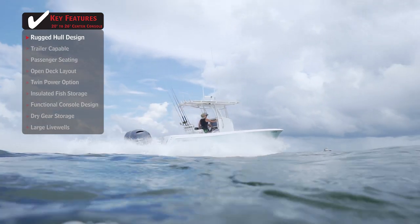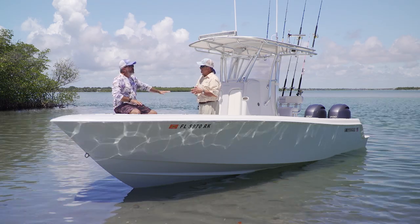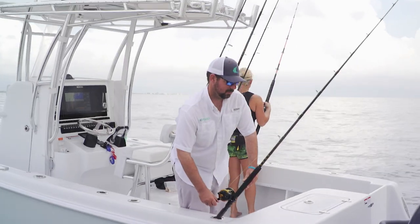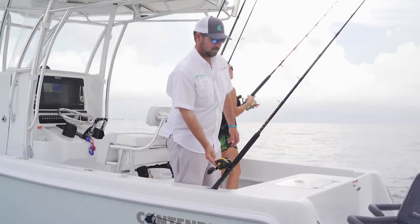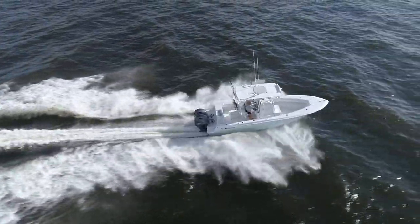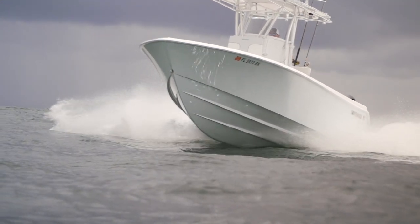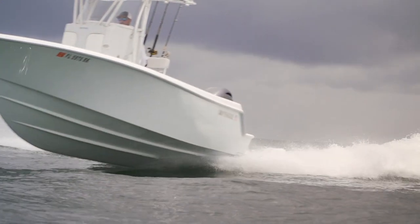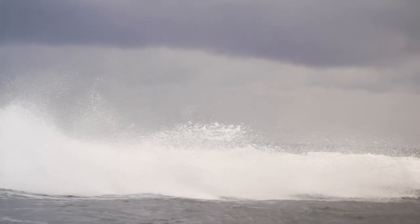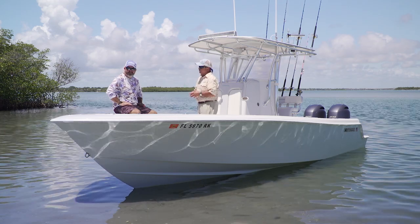Everything they build on a 39-footer they put into this boat. Pop the deck off and it's going to look exactly the same as a 39. For the serious tournament fisherman, this is the entry level size boat. The bottom is based on the original 25 Classic — the boat that got everything started for Contender. It's not a step hull; it's got the V-bottom everybody loves, with a lot of technological advances since they started.